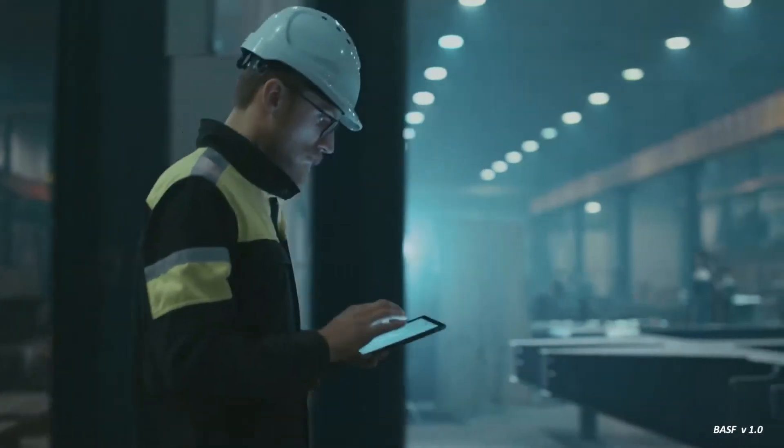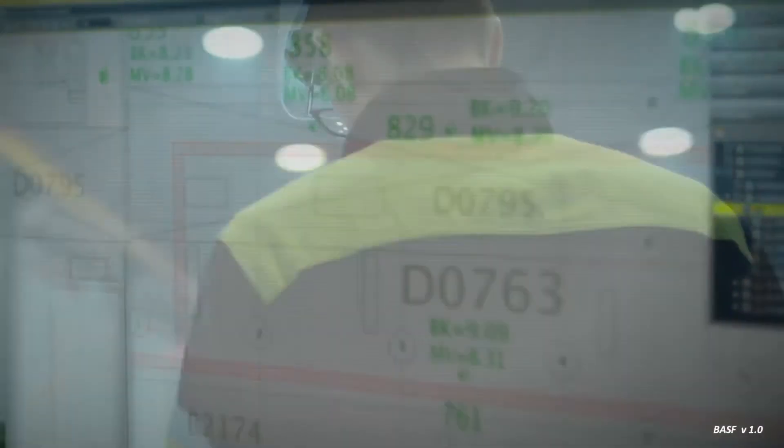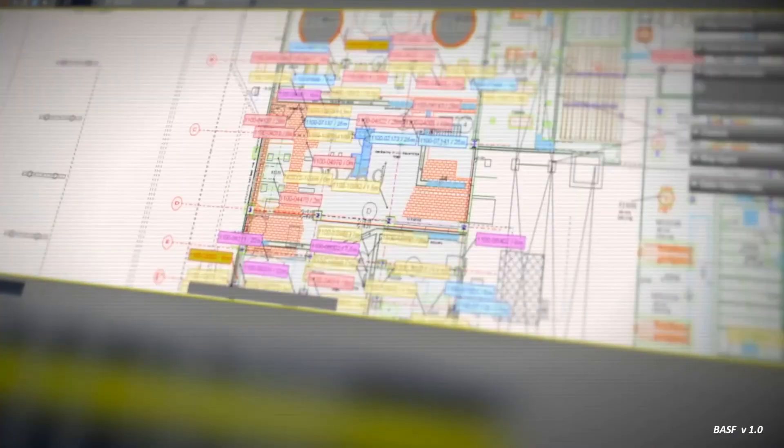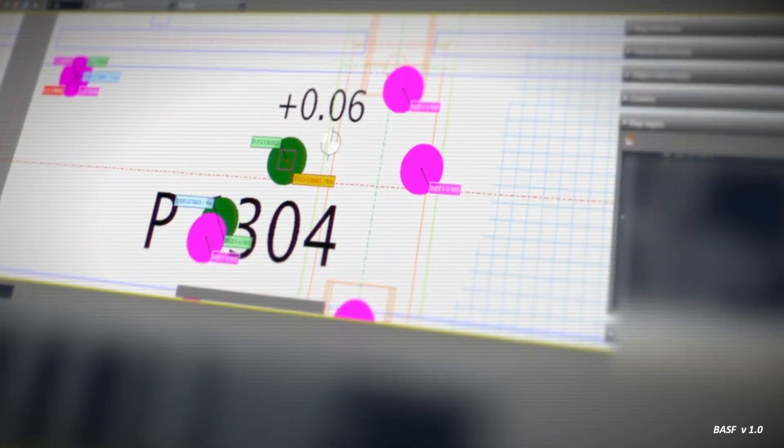iCAD gives BASF total site management. The tool allows users to visualize and analyze the enormous quantity of data from the entire 1,500-acre production plant. The system started in 2001 with 20 users to monitor risks like high-voltage lines and the site's complete underground infrastructure.